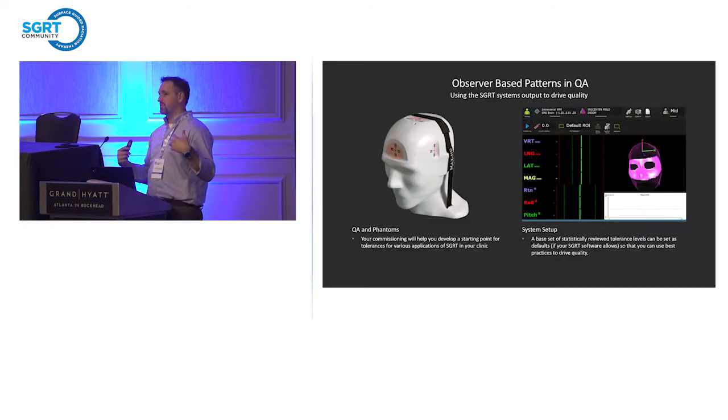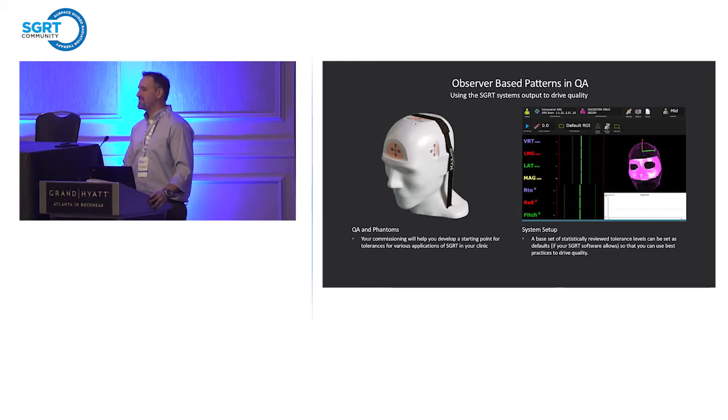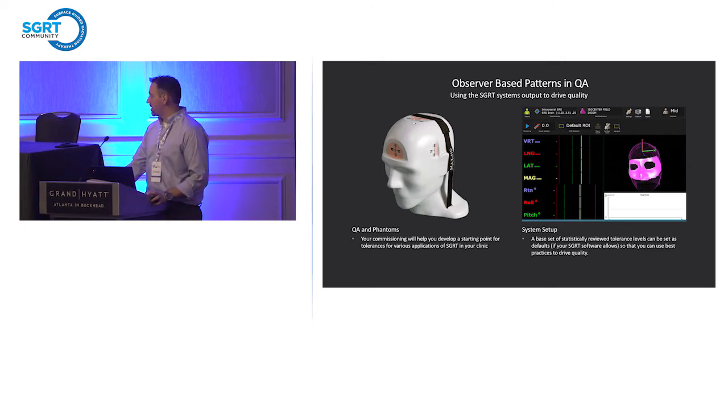The part of the talk I want to focus on is QA — specifically tolerance evolution based on an observer-based pattern. QA has a well-established use of optical systems for measuring the quality of a process, and that's essentially what we're doing: determining whether our SGRT process is in control. We use statistical process control in our clinics to make sure our system is well characterized and not drifting out of control. Using that observer-based pattern, we can use the SGRT system's output to drive the quality of our care.